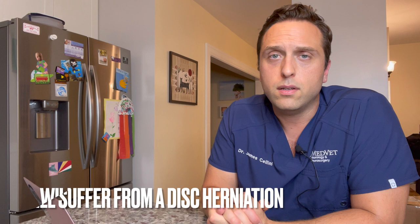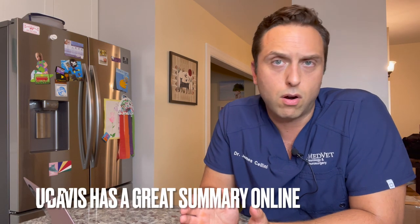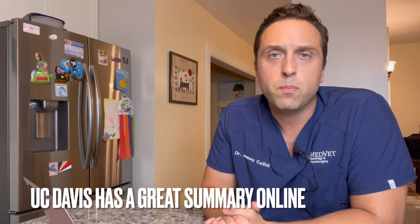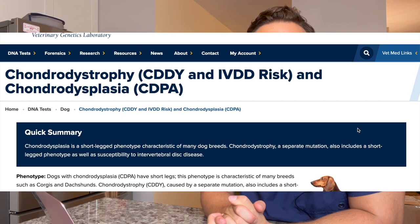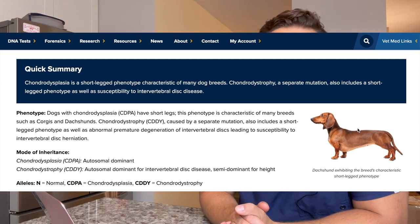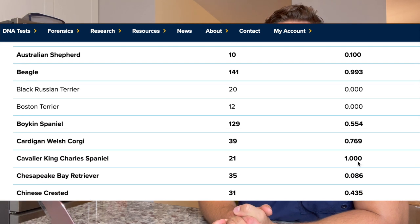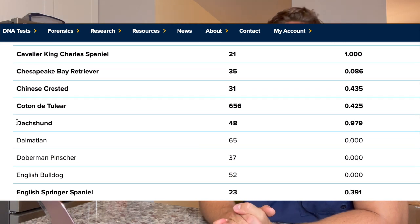The reason for that is dachshunds are what we call chondrodysplastic, or they have chondrodysplasia — they're essentially dwarfs. Their bodies aren't necessarily longer per se; they just look longer because their legs are so short. Their legs are short because their genetics impart chondrodysplasia and chondrodystrophy. Chondrodystrophy will predispose a dog to having a disc herniation. UC Davis recently published data showing that 98% of dachshunds have one or more genes that impart chondrodystrophy — so obviously hugely prevalent in the breed.